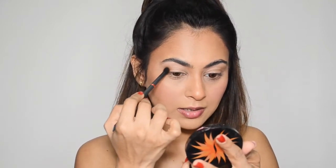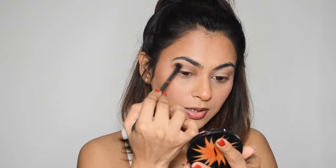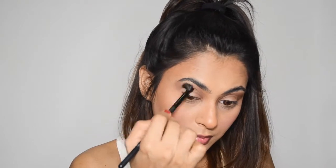Now I'm taking a Revlon crease brush and dunking it into the brown shade to cut my crease. It is definitely pigmented — no doubts about that — and I do like this brown shade. But I'm really not liking how much fallout is happening. I'm taking a clean brush to blend it in softly so it doesn't look like a heavily smoked-out eye.